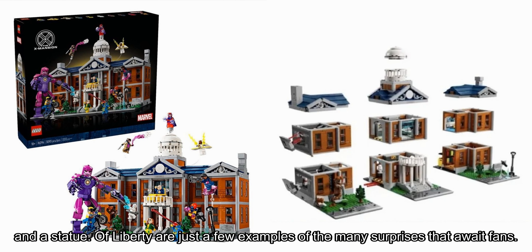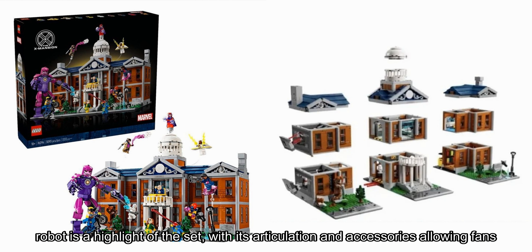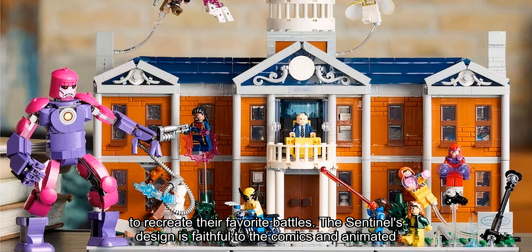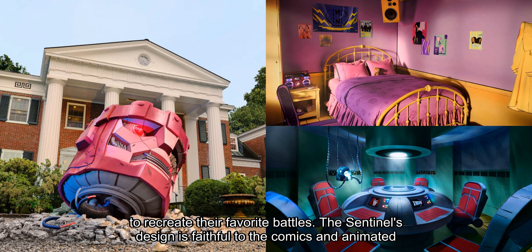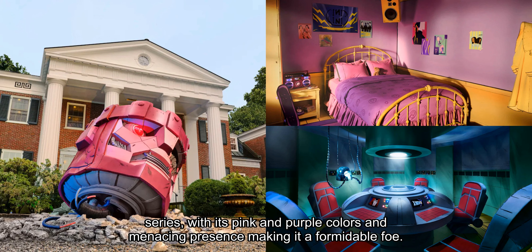No X-Mansion would be complete without its arch-nemesis, the Sentinel. This imposing robot is a highlight of the set, with its articulation and accessories allowing fans to recreate their favorite battles. The Sentinel's design is faithful to the comics and animated series, with its pink and purple colors and menacing presence making it a formidable foe.